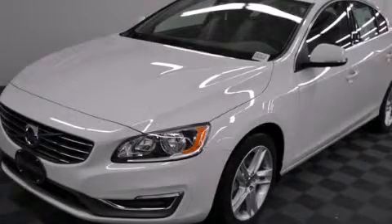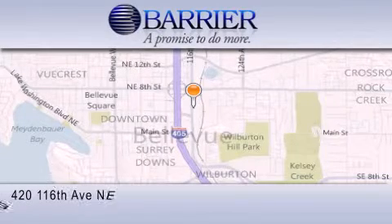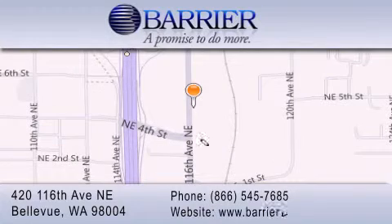Please call today to reserve this vehicle for a test drive. At 420 116th Avenue NE, we look forward to serving you.